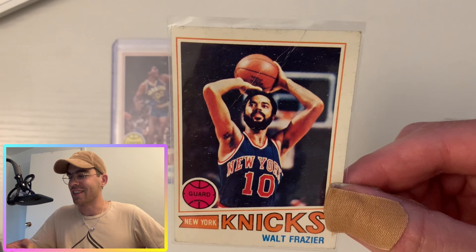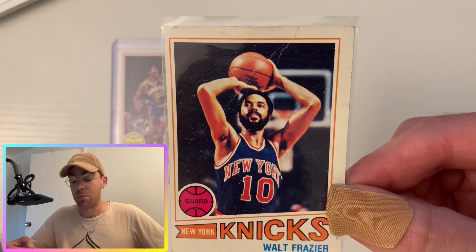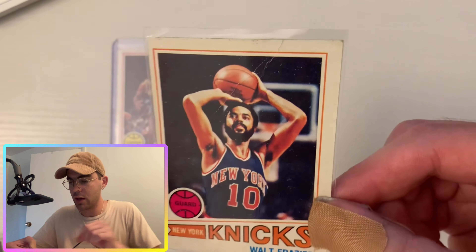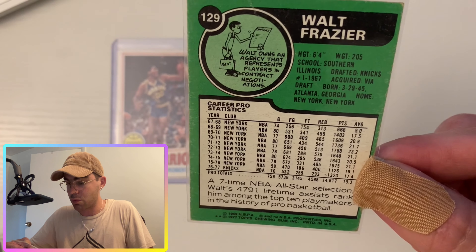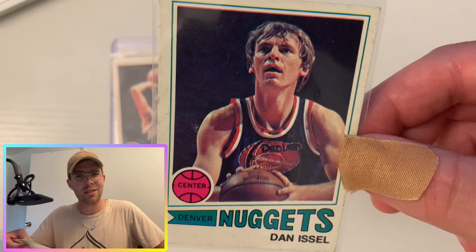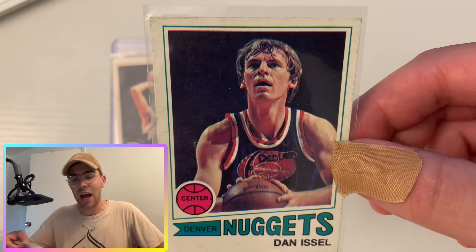Next card is my man Walt Frazier — you guys might know him as Clyde, nicknamed Clyde Frazier, or also known as Mr. Cool. He played on the Knicks for many years and ended up winning two championships with them, so a great player in the league, definitely on the Top 75. This looks like it might have a crease through the middle there, but otherwise — look at this — seven-time NBA All-Star, averaging more than 20 points per game for most of his career. Great player.